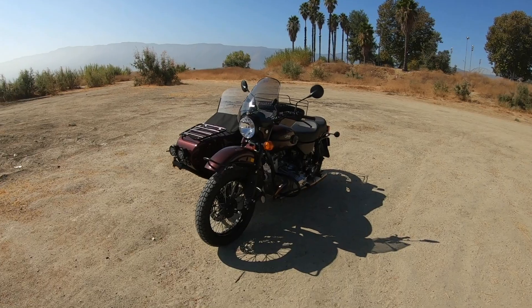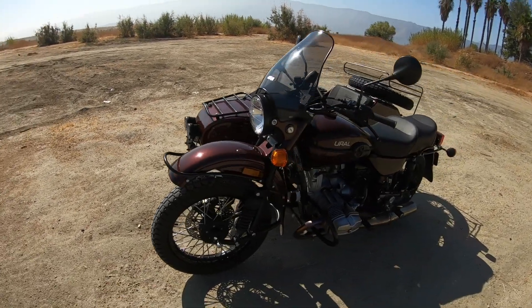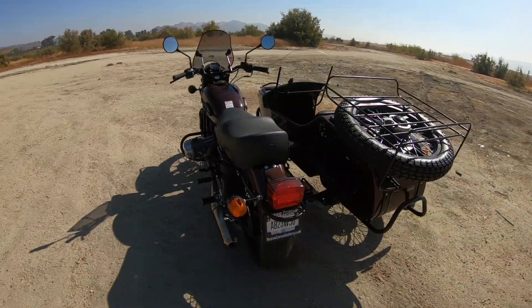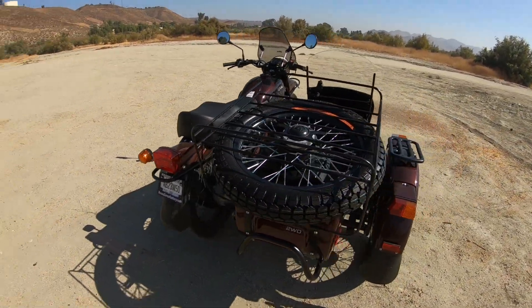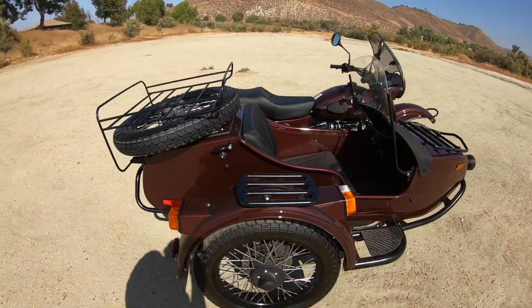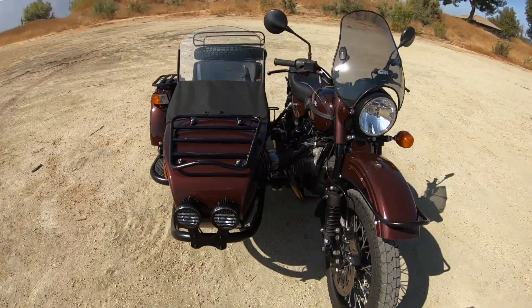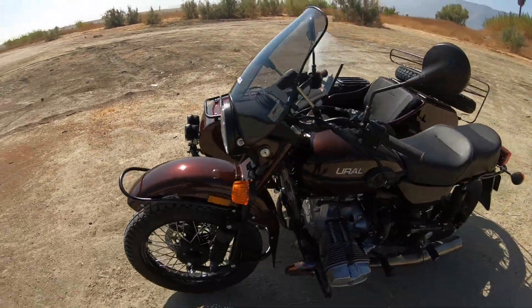Here we are for another walk-around — this one's a little different, something out of the norm from what I usually do. I usually do a bunch of car walk-arounds and don't really do too many motorcycles. So this is even different for a motorcycle. This is a 2017 Ural — I'm not sure of the proper pronunciation, but this is the Ural two-wheel drive, and I believe this one is the Gear Up.